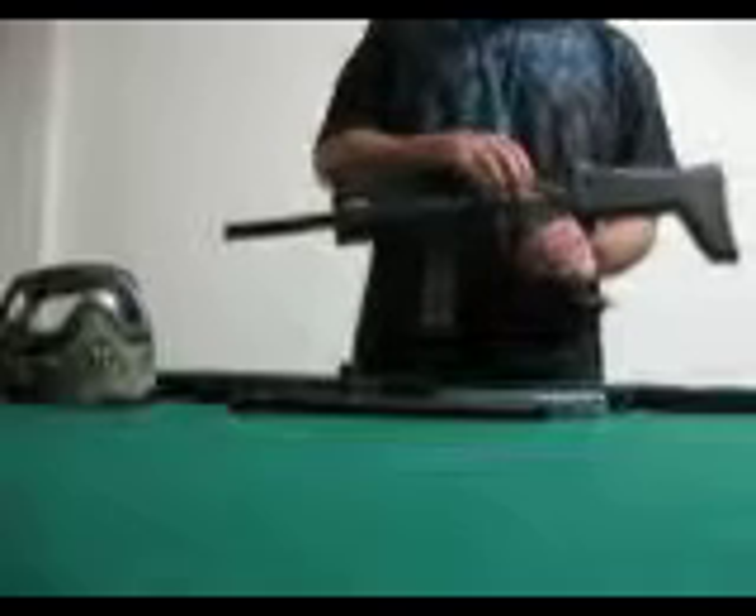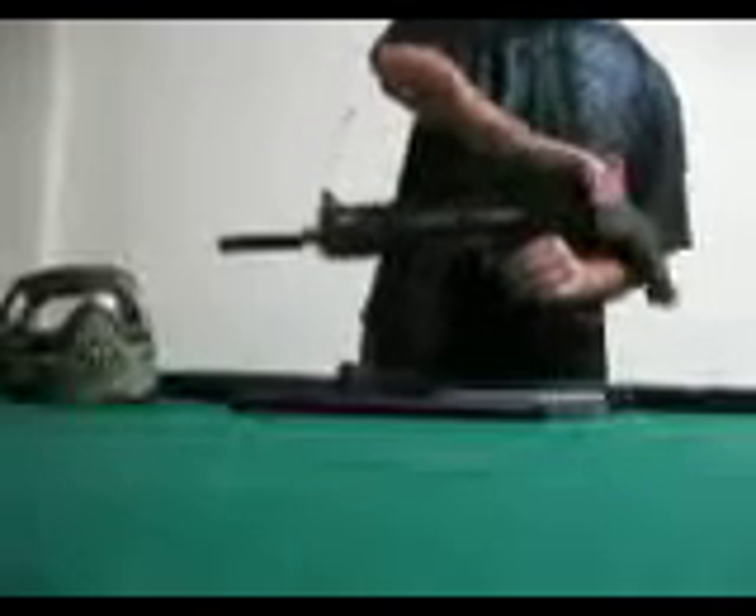Hey guys, I'm just going to show you a couple of different things. This is the actual gun that comes in the box when you buy the Phenom X7. It actually comes just like this. I bought the Assault Stock afterwards. It has a 9 inch barrel. I'll be shooting today with the gun as is out of the box.